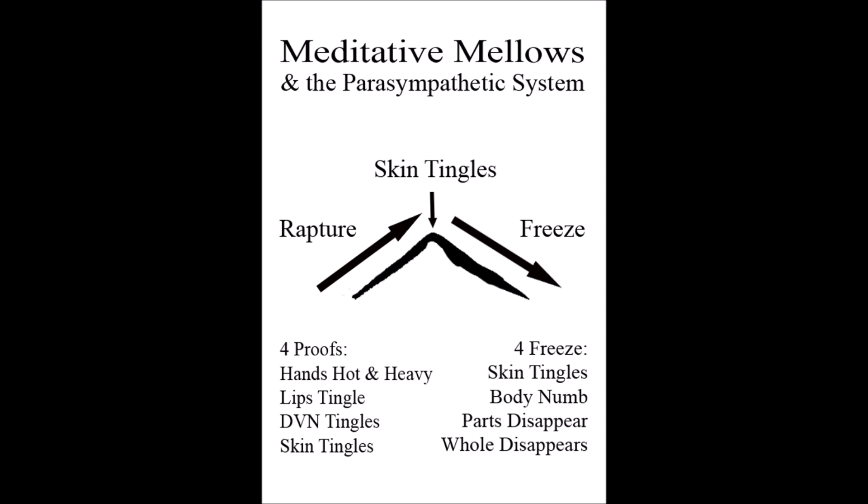The freeze response begins to take over the body more and more, and our perception of the body itself is taken over. The beginning of that is the skin tingling — a beautiful beginning sign that the freeze response is taking over. Second, you might notice that parts of the body become numb. Now, this is not a normal numb when you've lost blood flow — that's not what I'm talking about. This is how a lot of yogis will describe to me that they're in the freeze response: they couldn't feel this part of my body or that part.